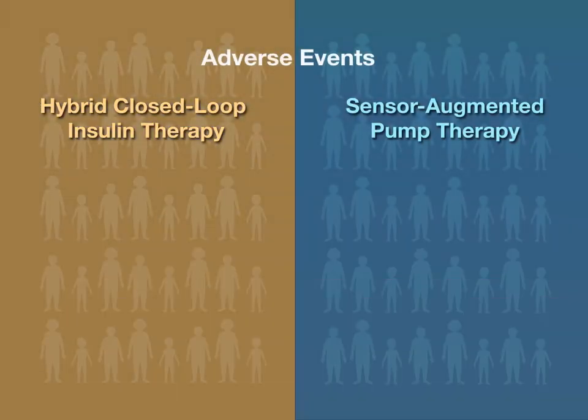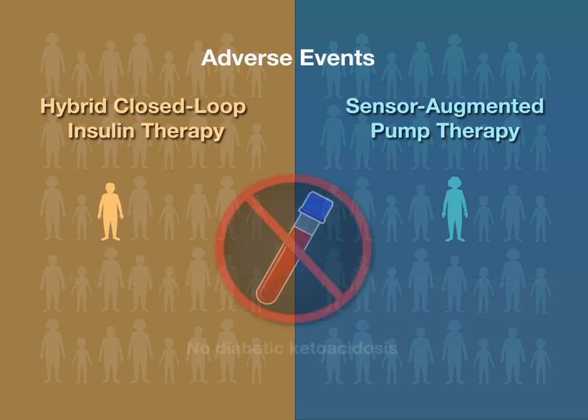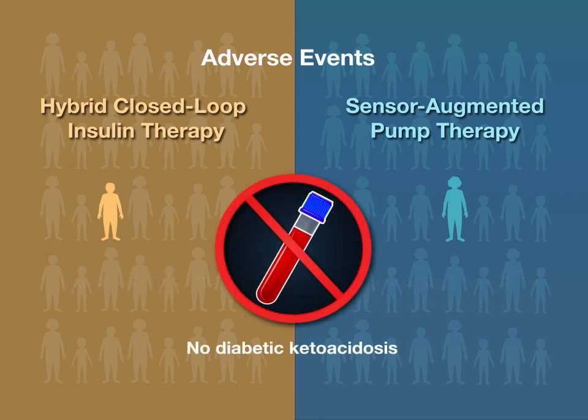The incidence of adverse events was also similar. One severe hypoglycemic event occurred during the closed-loop period, and one non-treatment-related serious adverse event occurred during the sensor-augmented pump period. No episodes of diabetic ketoacidosis occurred.